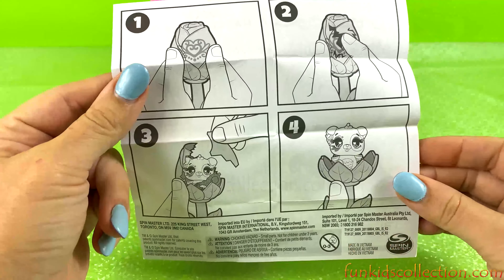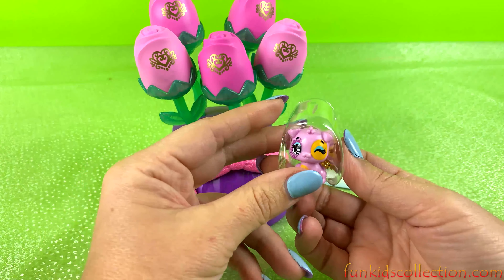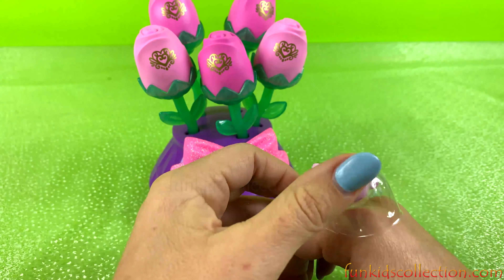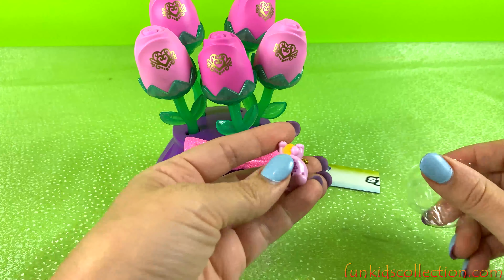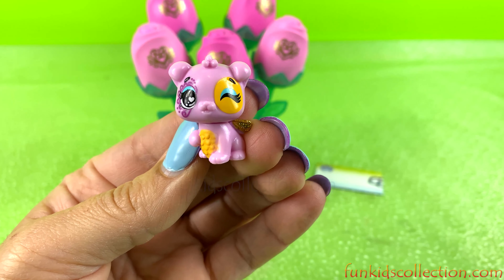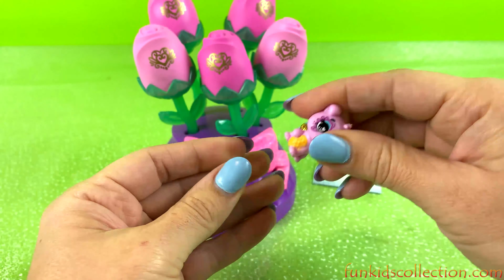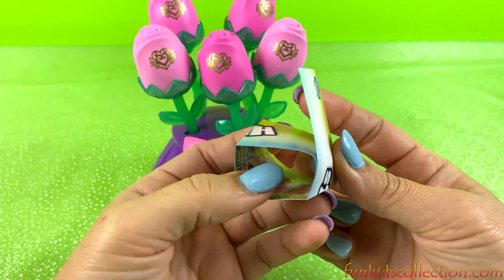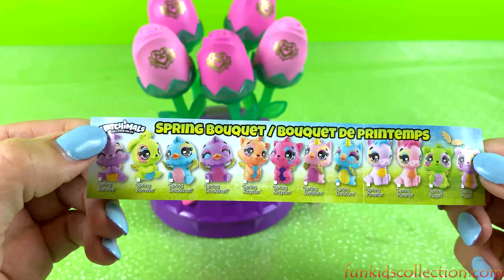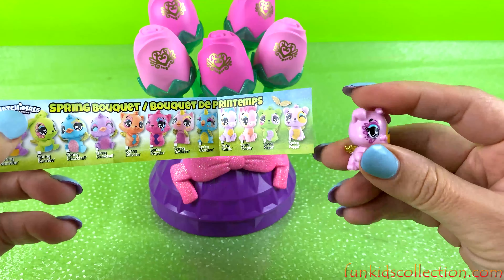We've got flyers and the instruction. Also we've got an extra Hatchimal on the side. Super adorable, very cute. Këtu kemi collector's guide.